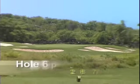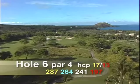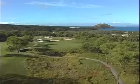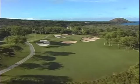Hole number six is a par four, 287 yards. All the great golf courses have a hole like this — a drivable par four. It's only 19 yards between the front bunker and the edge of the green. The wind is usually at your back. There have only been two holes in one on hole number six since the course opened in 1994.